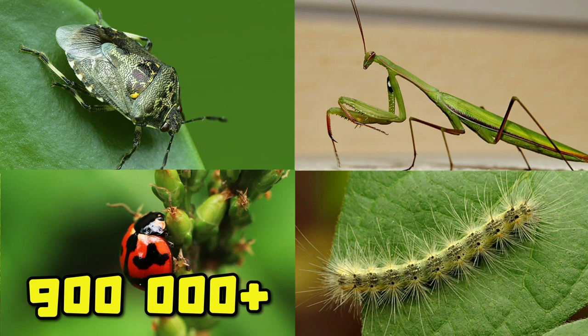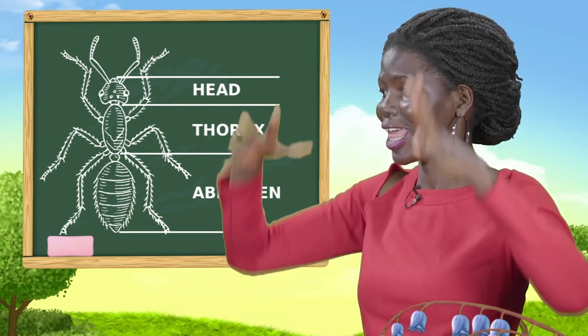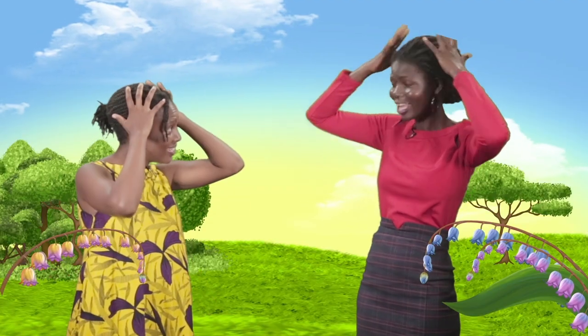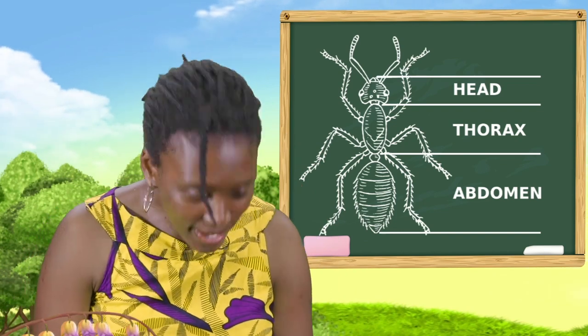What does an insect look like? An insect is an animal with a hard covering called an exoskeleton. I see you're wondering if you're an insect. I don't think I'm an insect. Of course you're not, my dear. You are not an insect. Insects have three body divisions: the head, the thorax, and the abdomen.